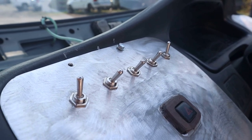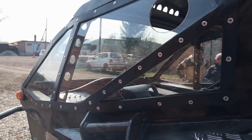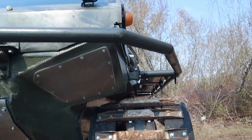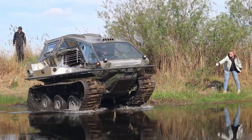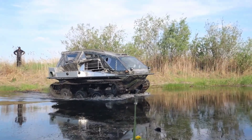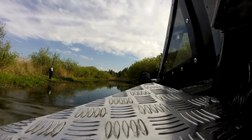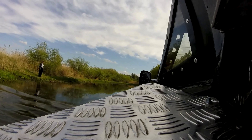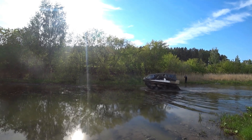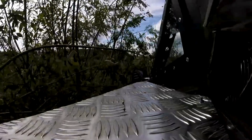Weighing approximately 4,409 pounds, it accommodates four individuals comfortably. This versatile vehicle tackles mud, snow, and swampy terrain with ease, even staying stable on water. Clocking in at around 37 miles per hour, it's no slouch in the speed department. Opinions are split — many applaud its intriguing design while others question its practicality.